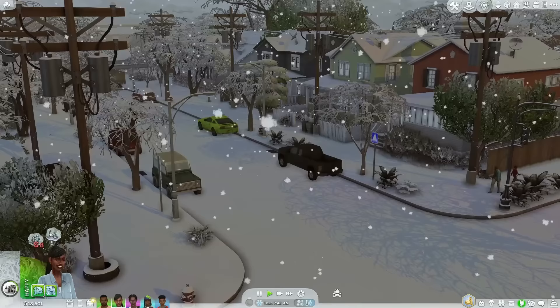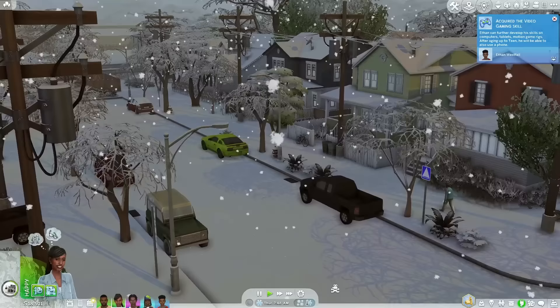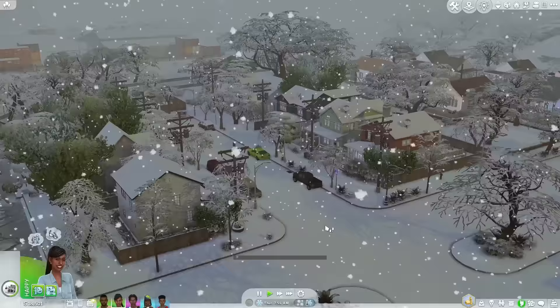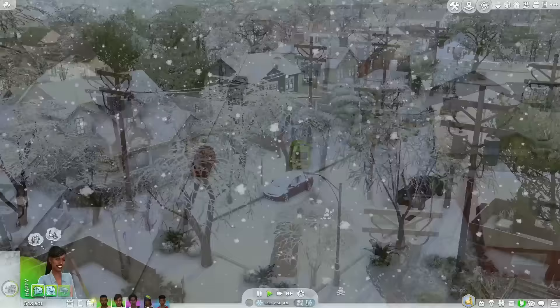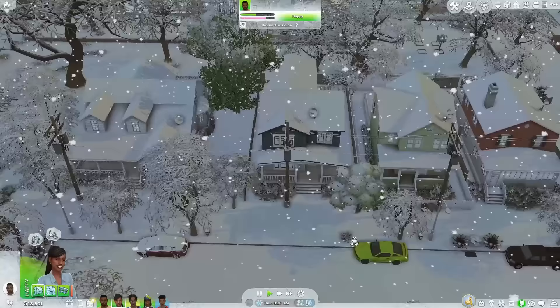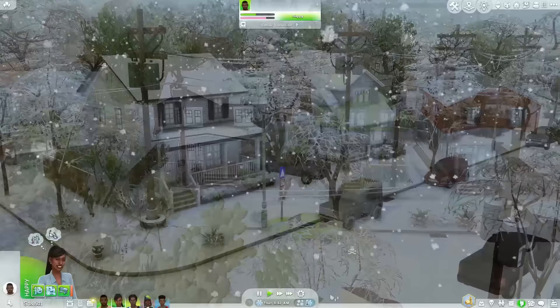Hey, it's Ocean and welcome back to the channel. Today I'm going to be doing another overview of the Winbrook save file. It has been recently updated and it actually means more to me now than it ever did before. I got the opportunity to make a family for this save, so huge shout out to the creator Winbrook. This is Winbrook 2.0 and you can instantly see that a lot of the home styles and colors have changed.